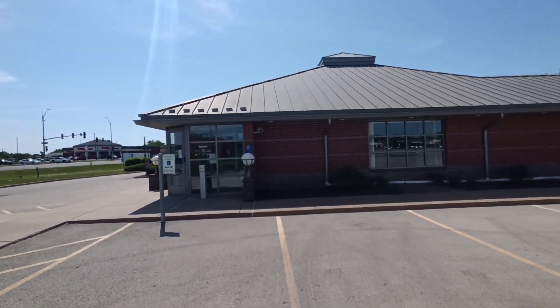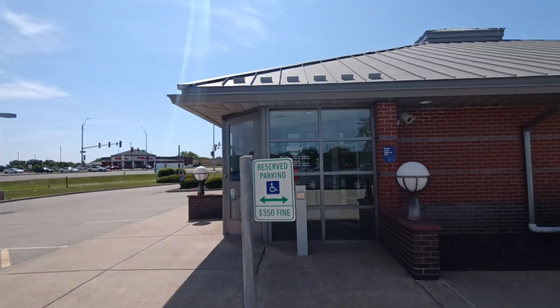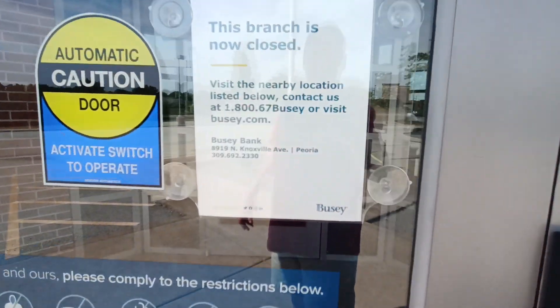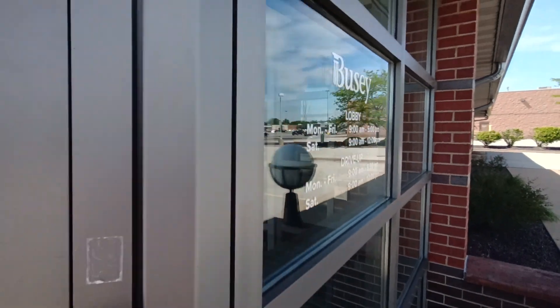It sits right next to the Applebee's that I just did. Looked at Google Maps, says it's closed. The nearest one is on Knoxville. This branch is now closed.